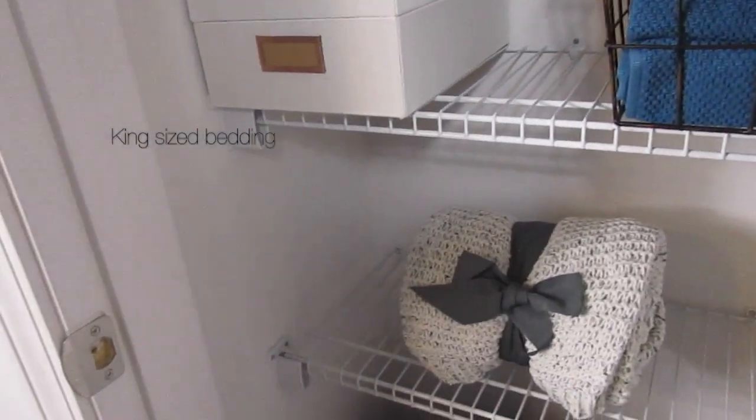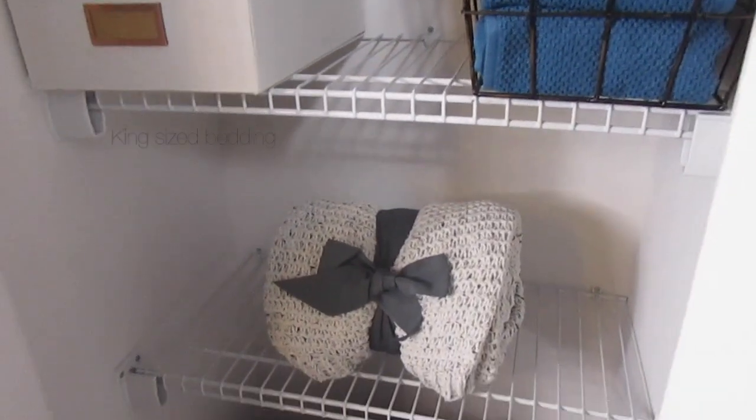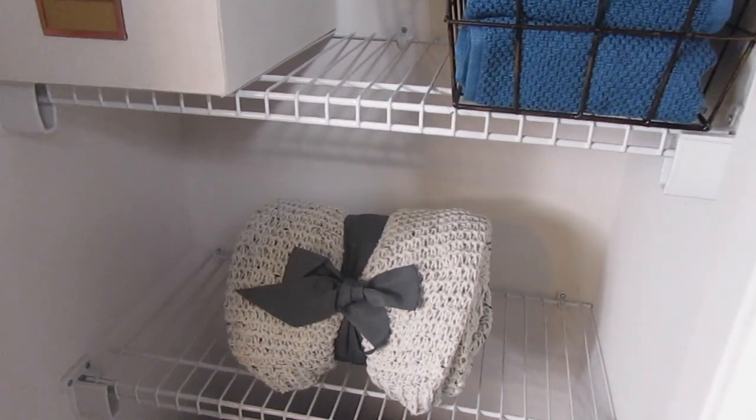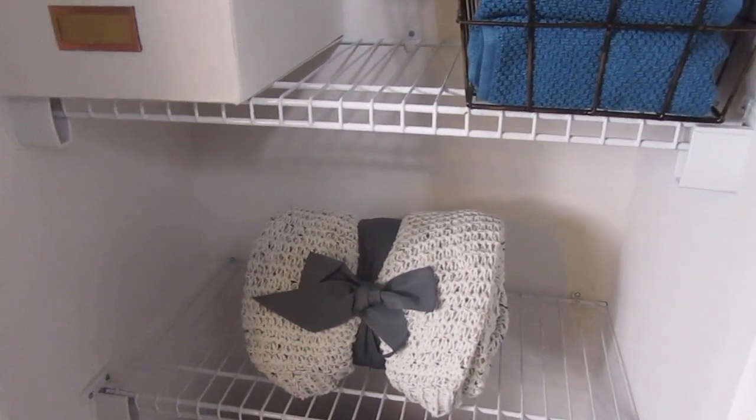More washcloths. I get somewhat cold watching movies in this open space that you haven't seen yet, and I thought this would be a good place to store it.